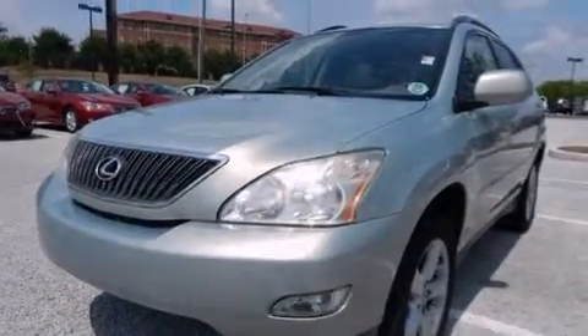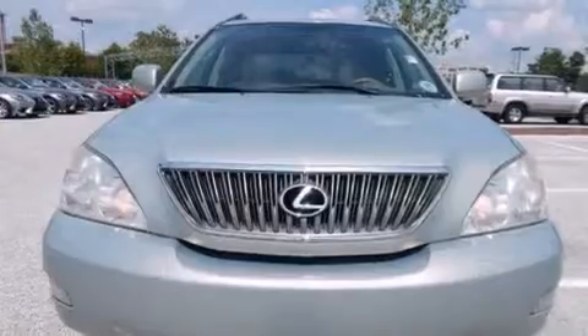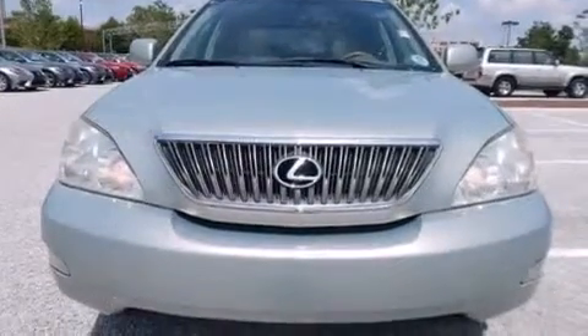Its top features and packages include the premium package, aluminum wheels, and traction control and stability control systems.